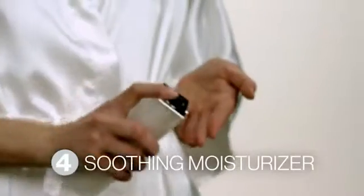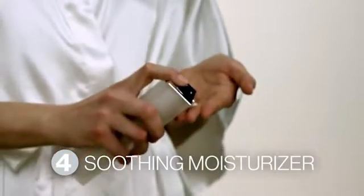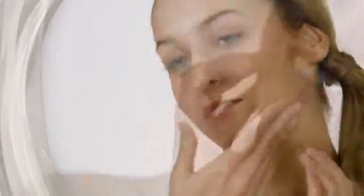As a final step, enhance your skin's supple appearance and keep it looking even and healthy with Max's Soothing Moisturizer. Designed to maximize hydration, this soothing, great-smelling moisturizer will leave your skin feeling fresh, smooth, and luminous.